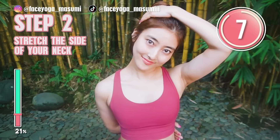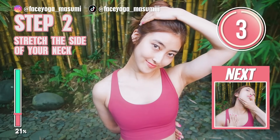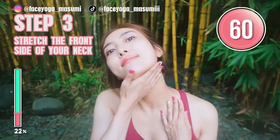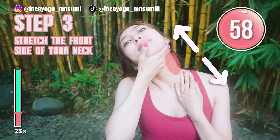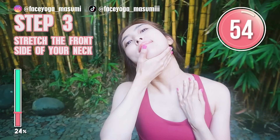Relax your shoulder, relax your neck, and of course relax your face. Press your palms on the clavicle bones and try to tilt your head diagonally backward. Please feel the stretch on the front side of your neck. Relax your shoulder, relax your face.